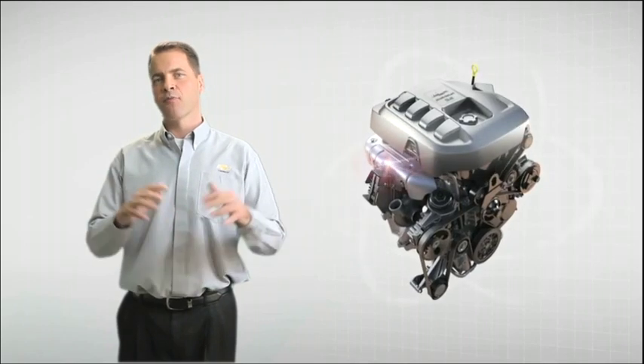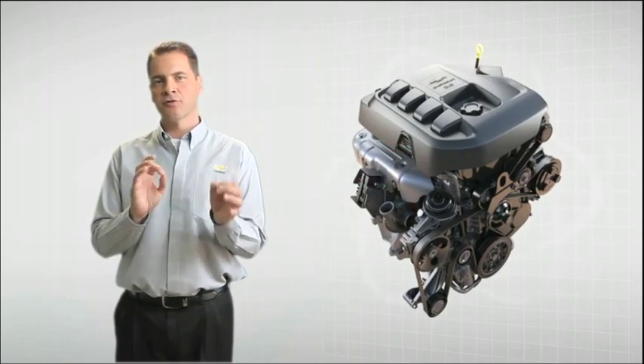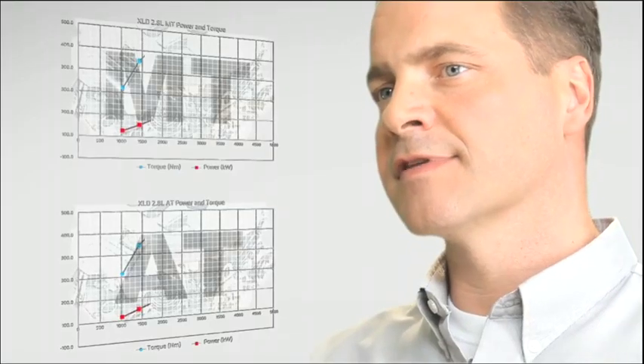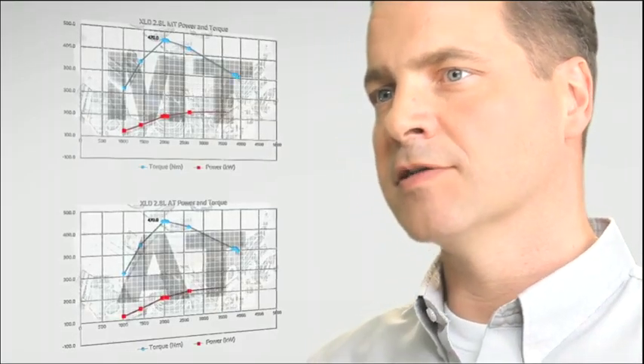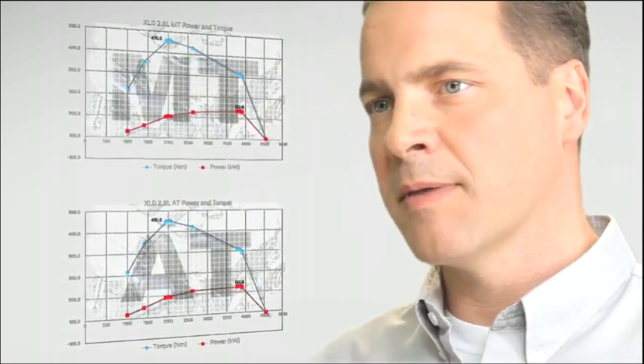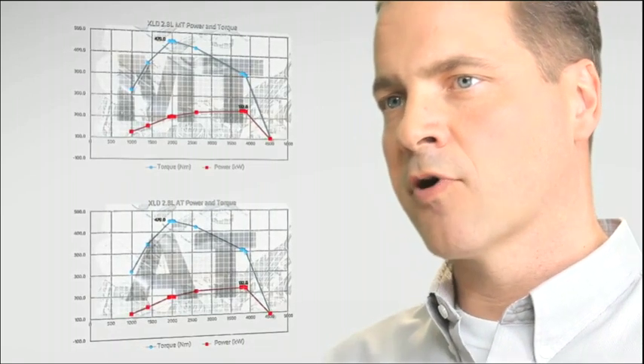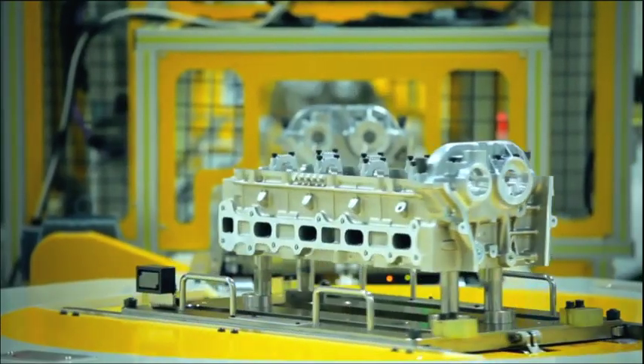Our engine has a very broad torque band at very low RPMs, and those two features together give us a very, very powerful engine. It allows people to pull big loads, it allows people to fill up the pickup trucks with heavy loads, and that broad torque band makes it a very, very powerful engine.